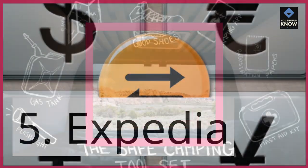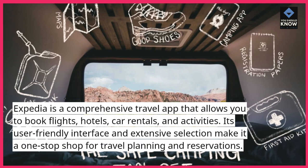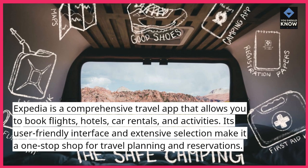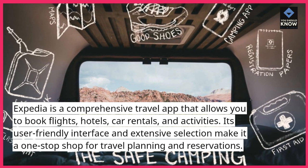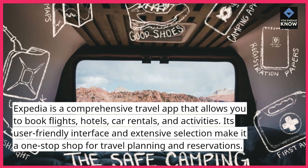5. Expedia. Expedia is a comprehensive travel app that allows you to book flights, hotels, car rentals, and activities. Its user-friendly interface and extensive selection make it a one-stop shop for travel planning and reservations.